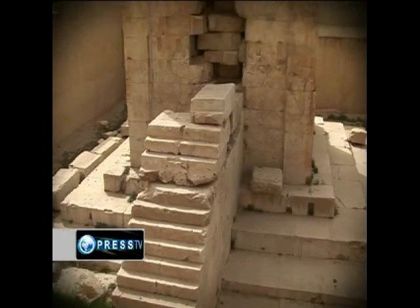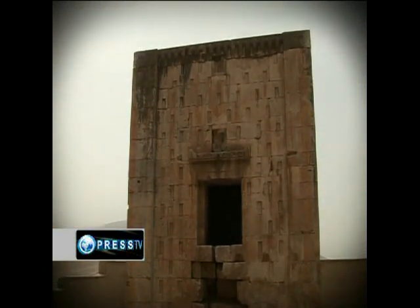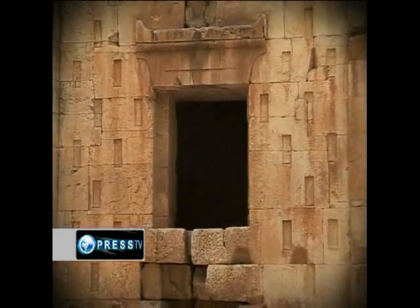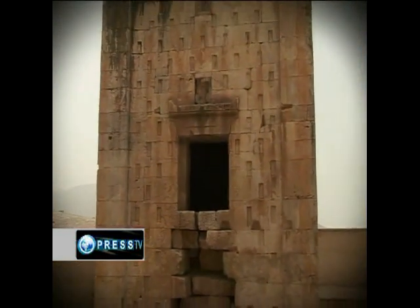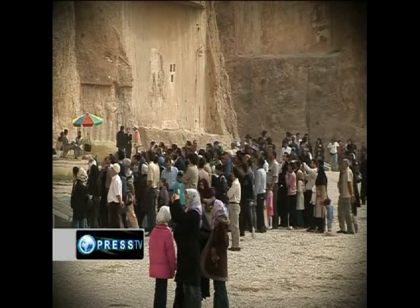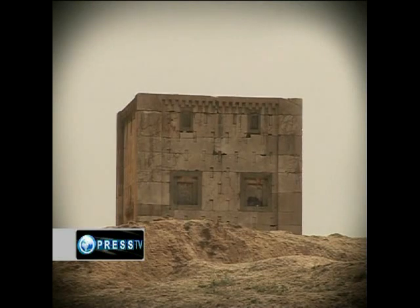In the same area there is also a building standing in front of these tombs — Kaba-e Zartosht — assumed to be a Zoroastrian fire temple from the Achaemenid period. This is a must-see place, especially for those who have visited Persepolis with all its glory. Salman Kujiri, reporting for Iran.